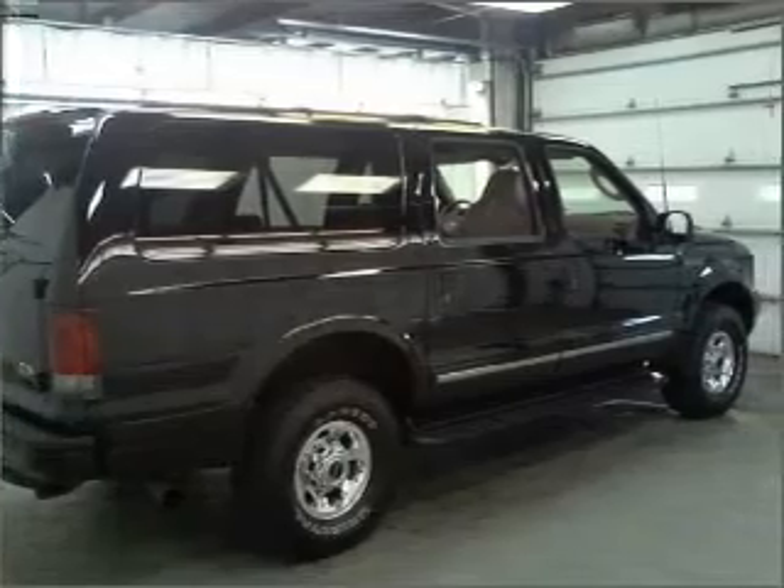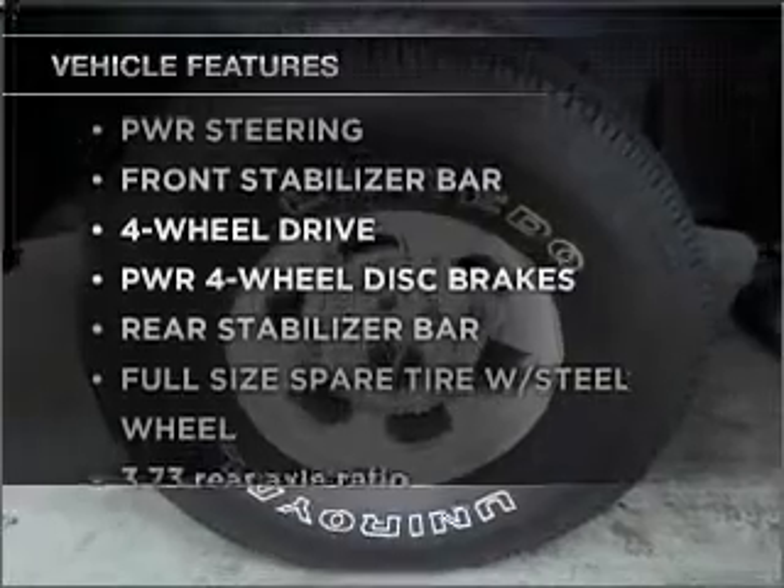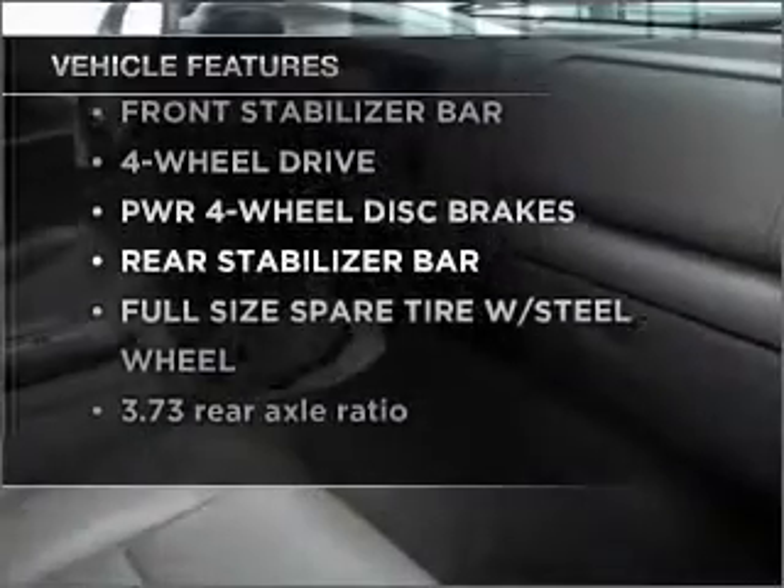Memory settings make for a more comfortable ride. And with these notable features, you won't want to miss out on the opportunity to own this amazing vehicle.